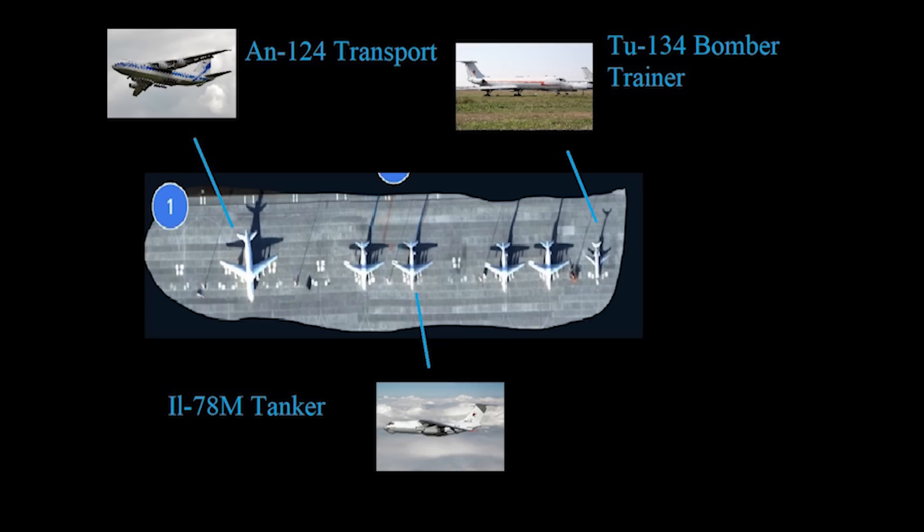Next to them, the smaller aircraft, we have 4 IL-78M tankers. These refuel bombers based here in mid-air, though given the short flight time from Engels to firing positions, I don't think these would have seen much use in Ukraine. Russia has 20 of these in service.